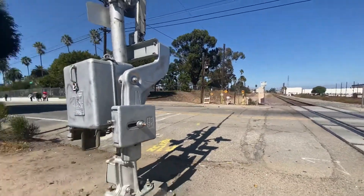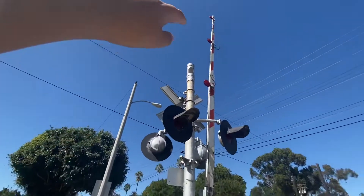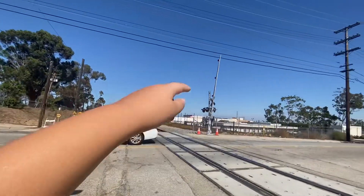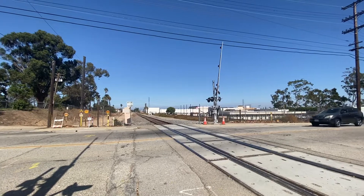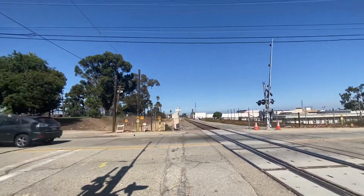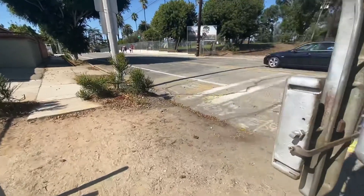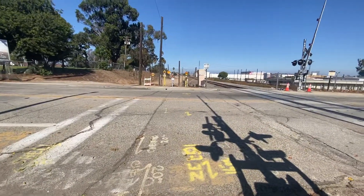Those old gate lights are from the abandoned Harbor Subdivision section — this part here is actually the active, used portion. The wires come down there, and on the other side it's pretty much the same setup.